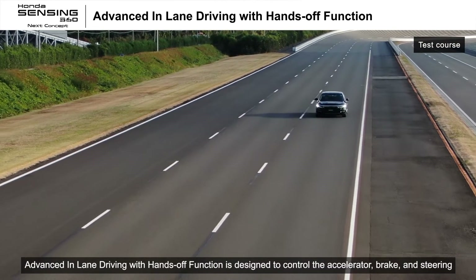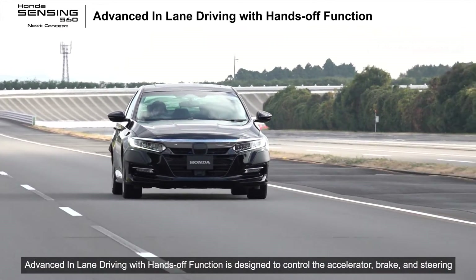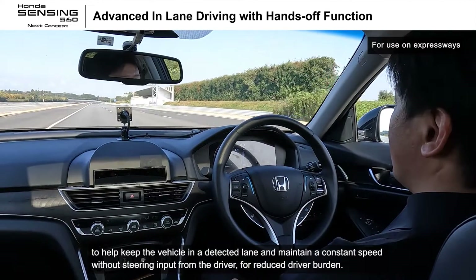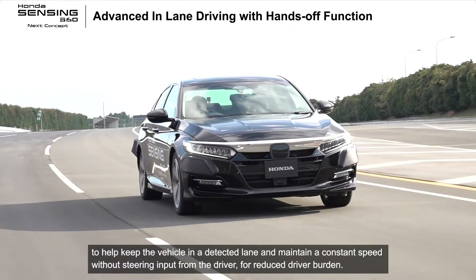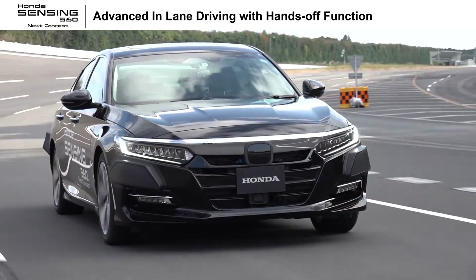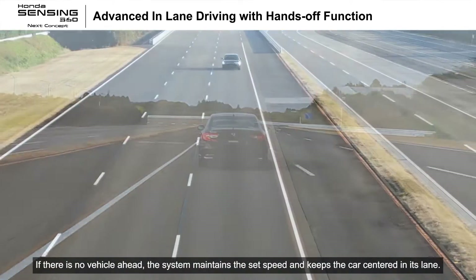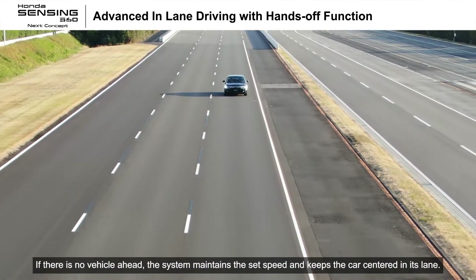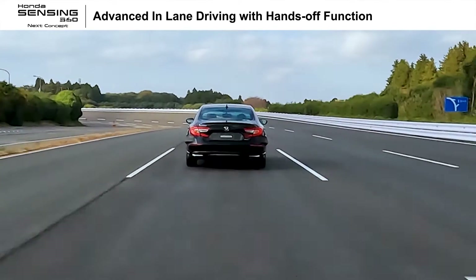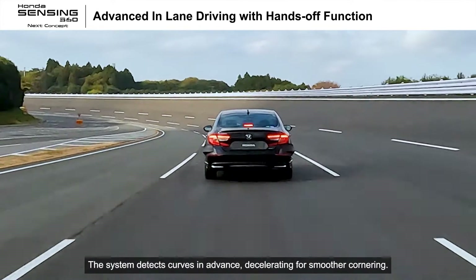Advanced in-lane driving with hands-off function is designed to control the accelerator, brake, and steering to help keep the vehicle in a detected lane and maintain a constant speed without steering input. If there is no vehicle ahead, the system maintains the set speed and keeps the car centered in its lane. The system detects curves in advance, decelerating for smoother cornering.